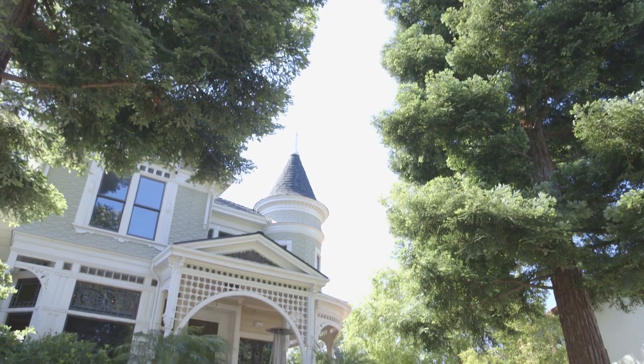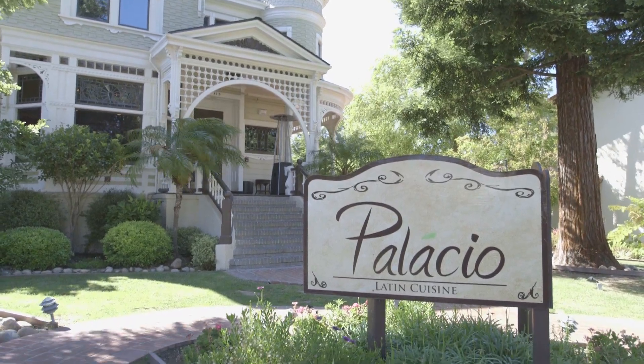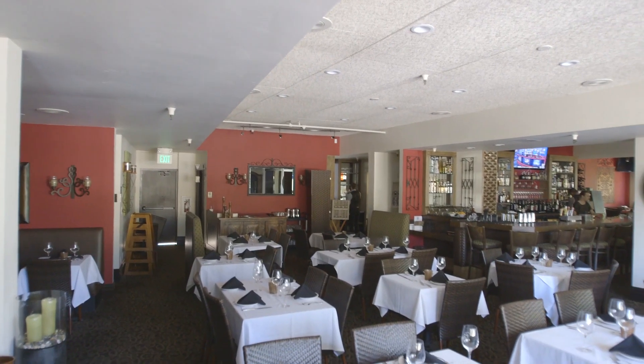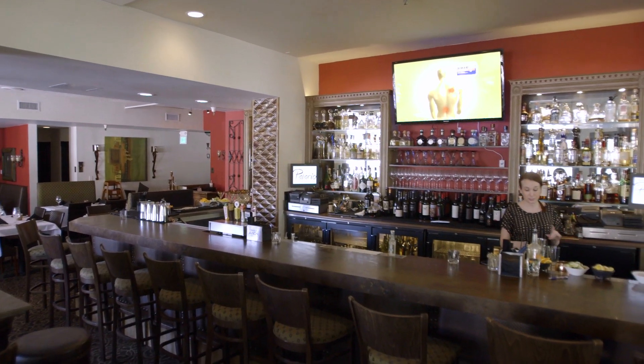My name is Lee Hernandez and I'm a chef at Palacio Restaurant. We try to bring the comfort food of Latin America and incorporate their dishes into more of a California kind of style, but still at the same time keep them homey.